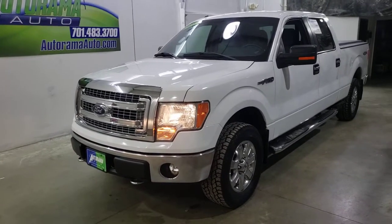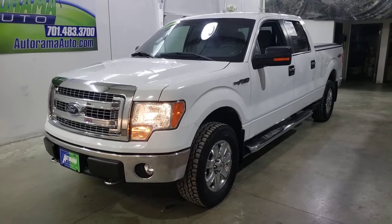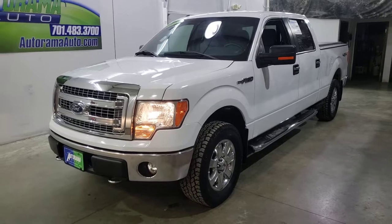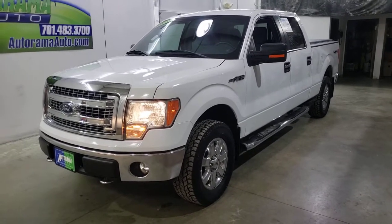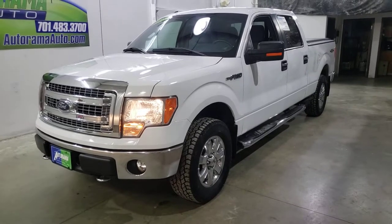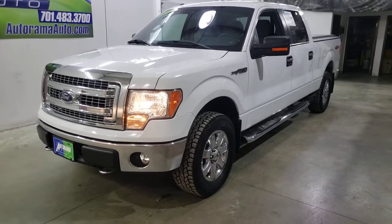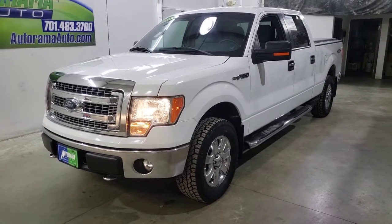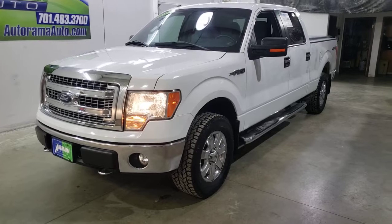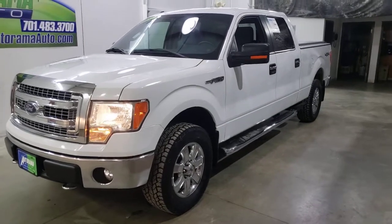Have I got a hard truck to find. This truck shouldn't be hard to find, but eighty-two thousand miles, under twenty-five thousand dollars, long box, bench seat, XLT with power seat, Sync touchscreen, luxury package, convenience package, XLT Plus package — you name it, this truck has got it for an XLT.